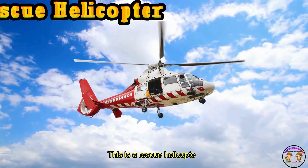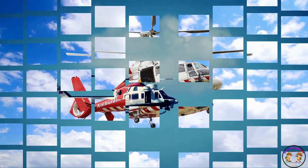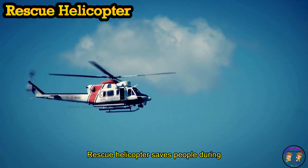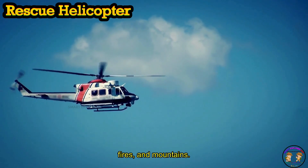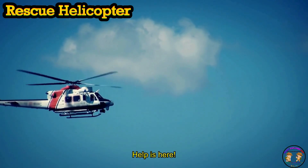This is a rescue helicopter! Rescue helicopter saves people during floods, fires, and mountains. Its loud blades shout: Help is here!